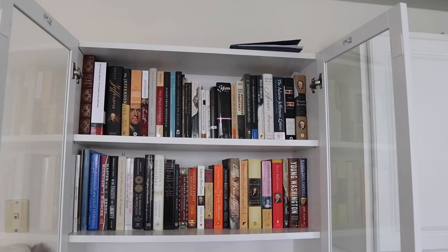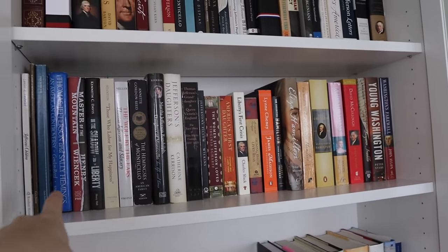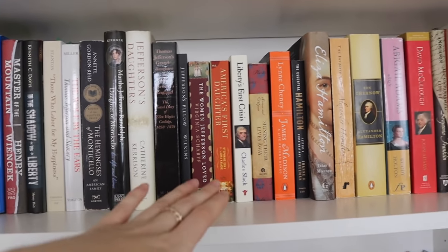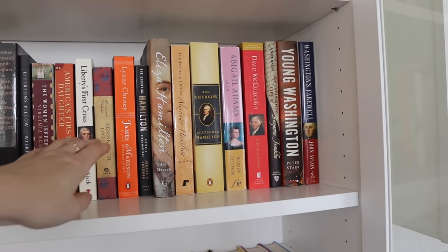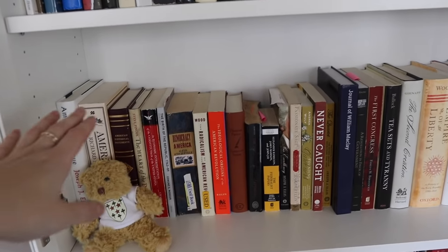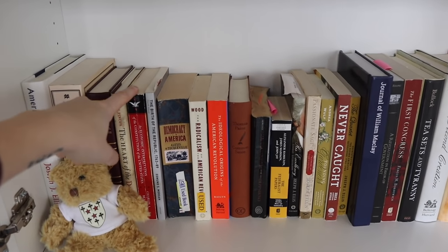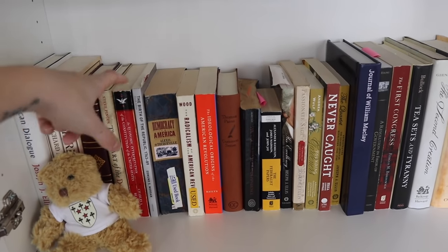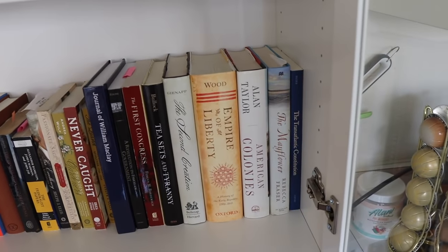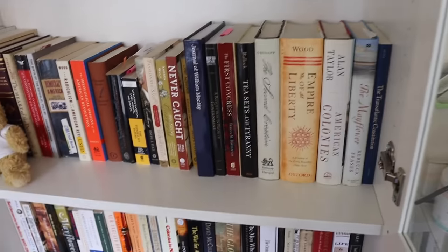In this bookcase I have everything on early America and slavery. The first shelf is dedicated to Thomas Jefferson as a statesman, his writings, and his relationships with Adams and Madison. Then this shelf is dedicated to Jefferson and slavery — it includes works by Annette Gordon-Reed, Lucia Stanton, etc. Over here we move into the founding fathers, so we've got things on James Madison, Alexander Hamilton, George Washington, Adams, etc. Down here we've got the American Revolution and colonial period, including the economic interpretation of the Constitution by Charles Beard, Gordon Wood, Bernard Bailyn, Thomas Paine, all of that.